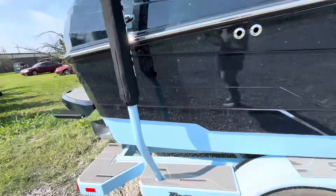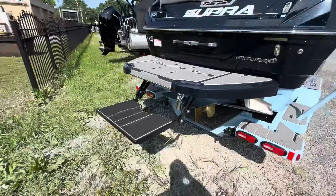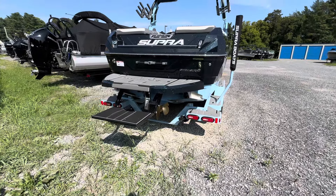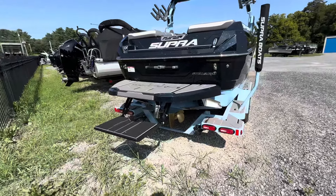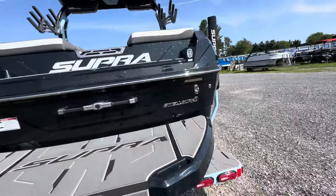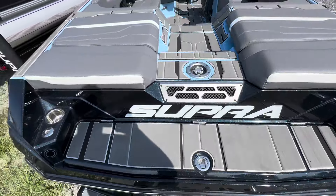They crushed it on this one. We got the gray gator step going in here. We got the drop step on this boat as well — it's a power drop step. You hit a button, it's going to drop down in the water. It's great if you got dogs, elderly people, or just anybody in general trying to get up in the boat — it's just going to make your life a whole lot easier at the push of a button.